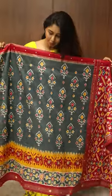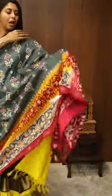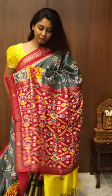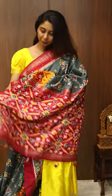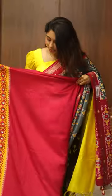This saree has got a very nice grey with beautiful ikat leaves and mirror work. And this saree has got beautiful tassels hanging as well with nice mirror work on the pallu and sequins work. This is the blouse.